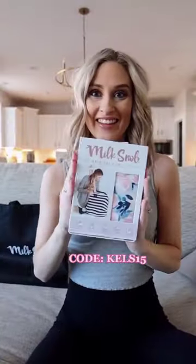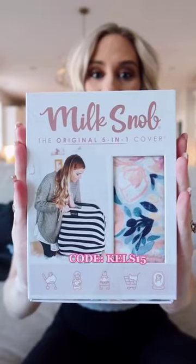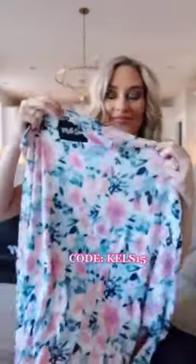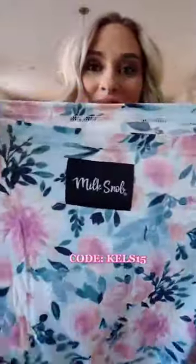Next up is their famous 5-in-1 cover, which is featured by celebrities and magazines everywhere. It's a fitted car seat cover, but can also be used in shopping carts, for nursing, and more. I'm really excited to see all the use that we get out of this 5-in-1 cover, and I love that it matches everything else.